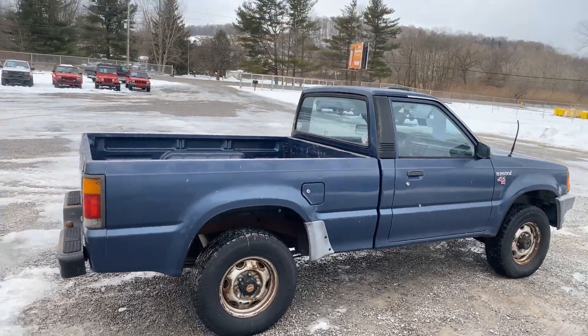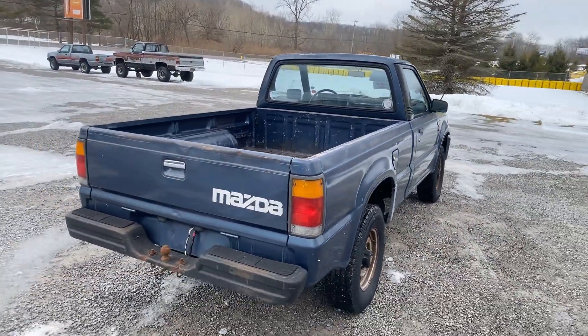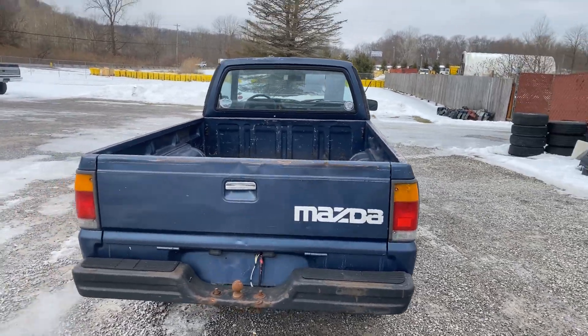Solid rust-free truck. Looks to be original paint. It's got some dings and dents.